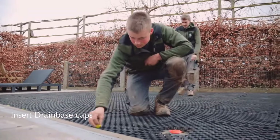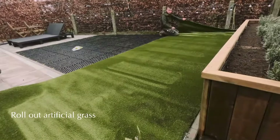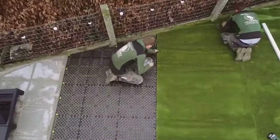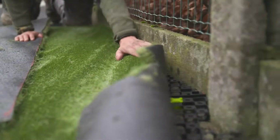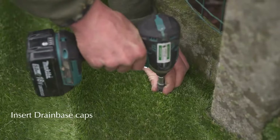Each tile measures approximately 24 square inches or 154 square centimeters and costs $25. A single drain-based tile can store up to 8 gallons or 30 liters of water per 11 square feet or 1 square meter. Additionally, they offer protection against turf sliding.